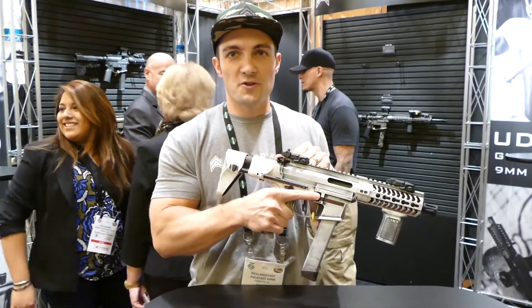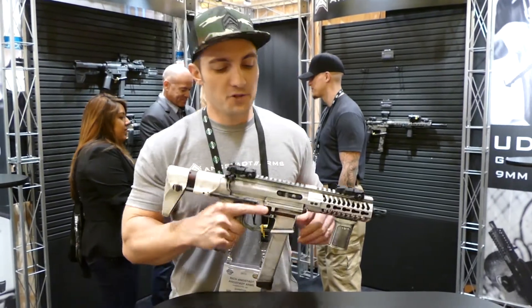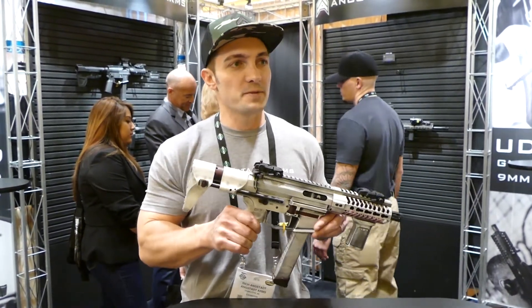Just like all the UDP-9s, it's compatible with pretty much all AR-15 aftermarket components and holds open on an empty round. It is available now. MSRP is $1,599 for this. You'll start seeing it in dealers really shortly and through our distributors as well as through our website.